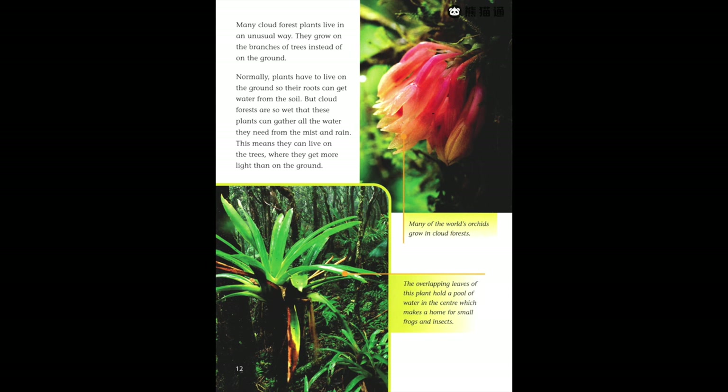Many cloud forest plants live in an unusual way — they grow on the branches of trees instead of on the ground. Normally plants have to live on the ground so their roots can get water from the soil. But cloud forests are so wet that these plants can gather all the water they need from the mist and rain. This means they can live on the trees, where they get more light than on the ground.